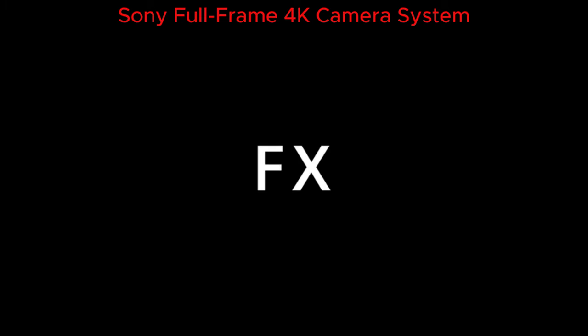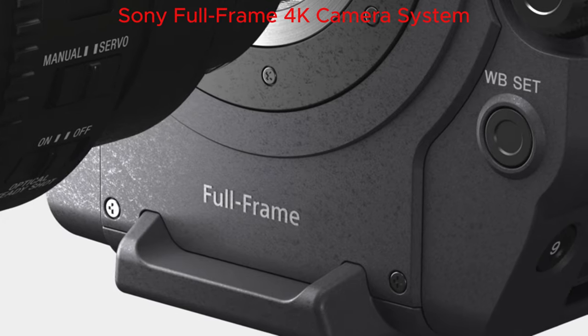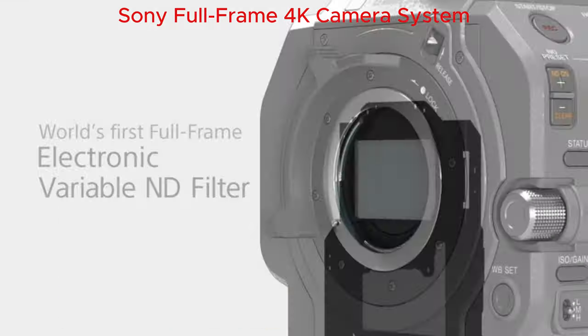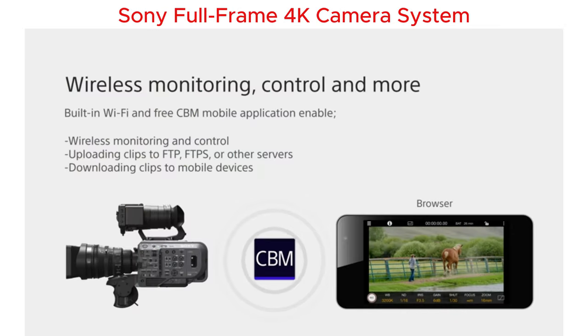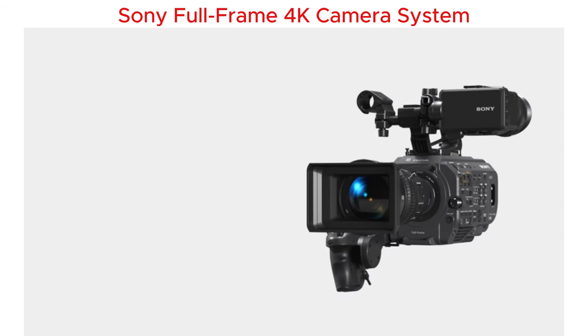What's up creators? I just got my hands on the Sony full-frame 4K camera system, and let me tell you, it's a game changer. Imagine shooting your next vlog or landscape and seeing every tiny detail in stunning clarity — that's what 4K resolution does, especially with its oversampled 6K full-frame Exmor R sensor.